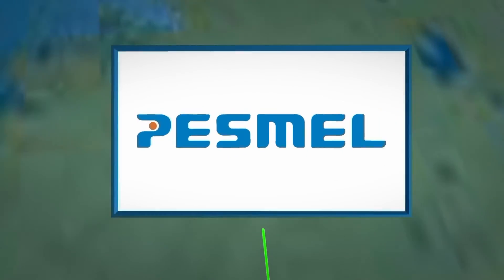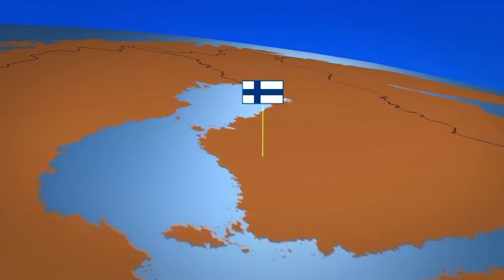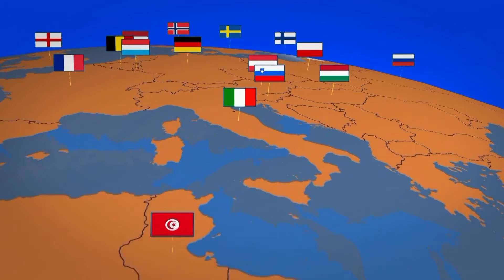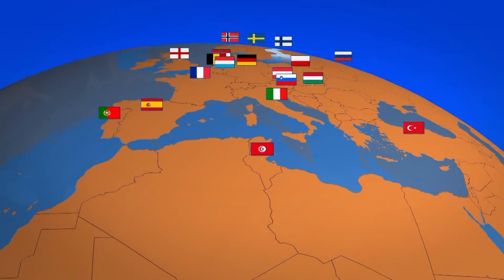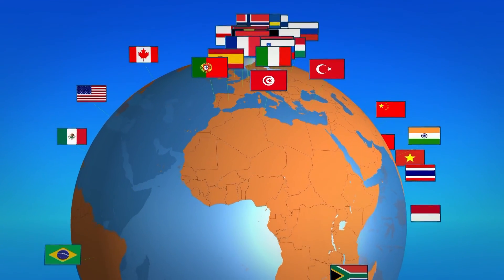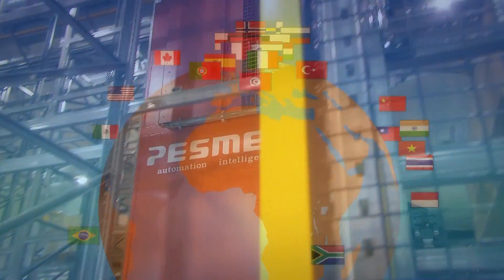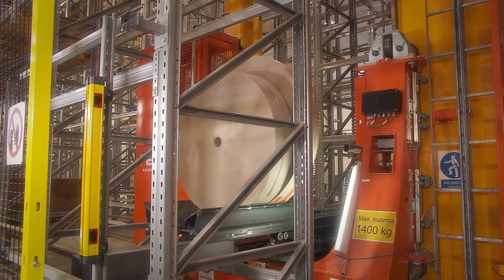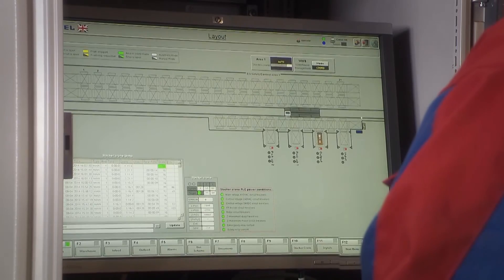System deliveries to over 40 countries, combined with an unrelenting commitment to continuous improvement, have brought an enormous amount of experience to our delivery processes. Our own testing environment permits constant product development for the benefit of our customers.